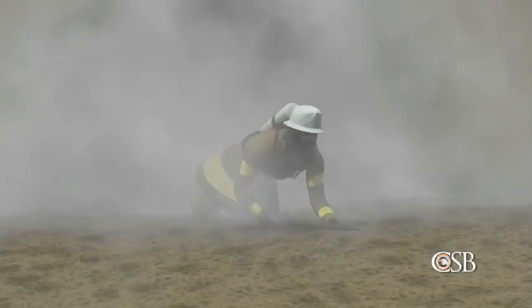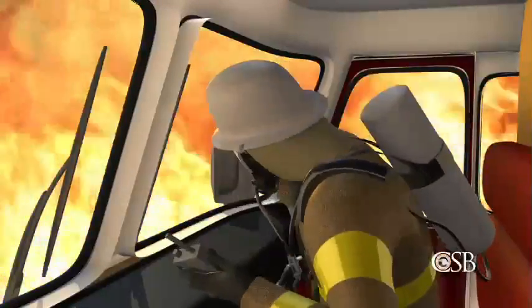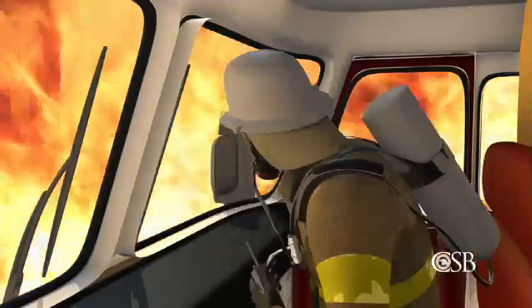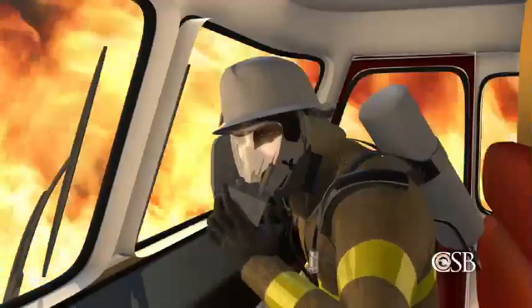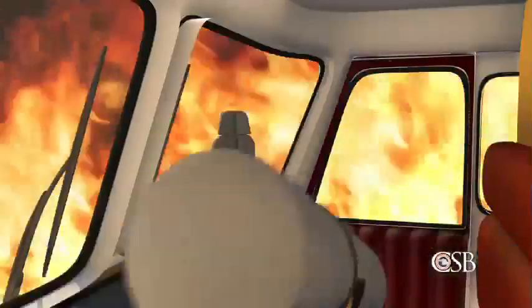The firefighters and operators struggled to escape through the dense hydrocarbon cloud, unable to see. They had to feel their way out, some on their hands and knees. At approximately 6:30 p.m., two minutes after the huge vapor cloud formed, the hydrocarbons ignited. One firefighter was trapped inside a fire engine when it was suddenly engulfed in flames. He radioed for help: "Mayday, mayday, mayday. This is phone 60." But when he received no response, he assumed everyone else was dead. To escape the inferno, he fled through what witnesses described as a wall of fire.